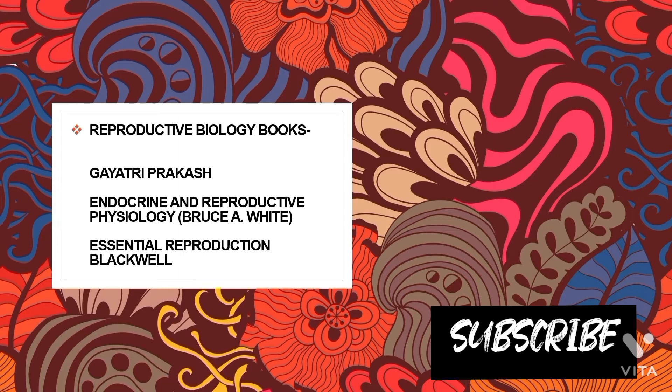For reproductive biology, I would recommend Gayatri Prakash — that is the best book. Some topics are also good in Bruce and Blackwell, so you can refer to that as well. Now I'll tell you which books I personally studied and which are good for entrance exams versus theory exams.